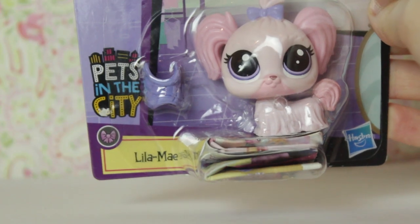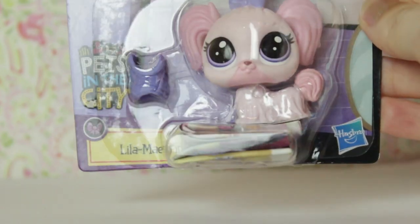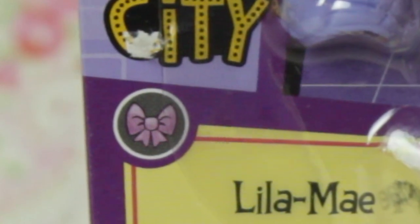That's a long name — her name is so long that when it's on the shelves you can't read it all. And she's part of the bow collection. I don't know what that means, maybe she's a fancy pet.